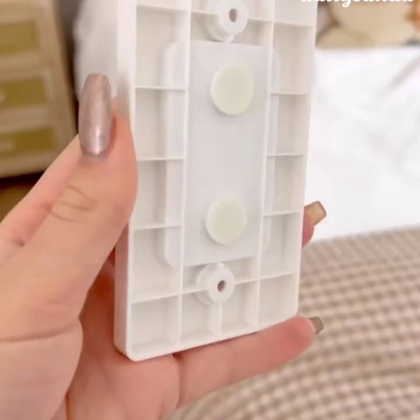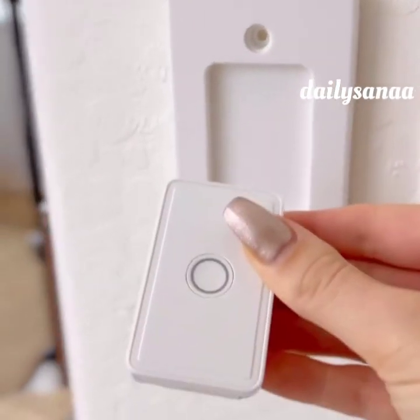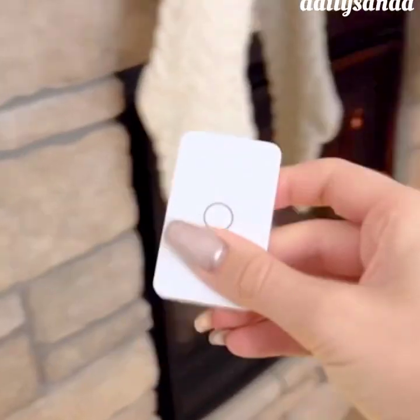This gadget will turn any outlet into a remote control wall switch, which is renter friendly, will work over 100 feet away, and is perfect for lamps, appliances, and even your Christmas tree.